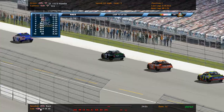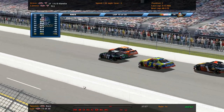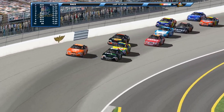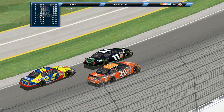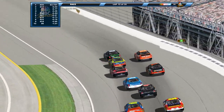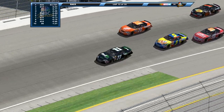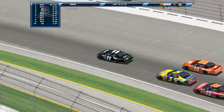Caution waves yet again. So single file restarts changed nothing. We're going to double them back up. Green flag is back in the air, we're racing once again. Things are only going to get more and more crazy here. We're past halfway.